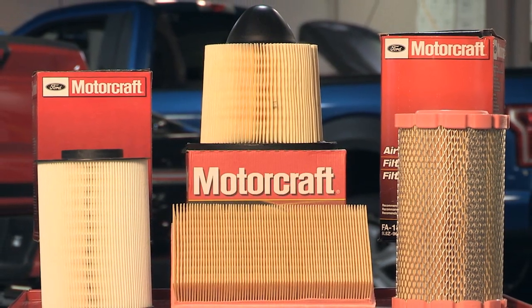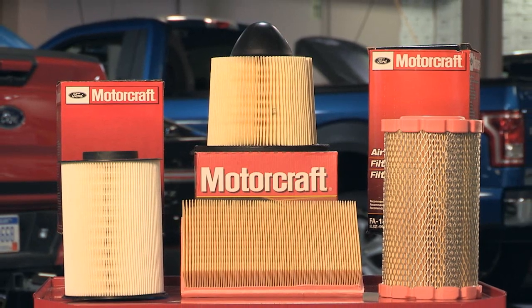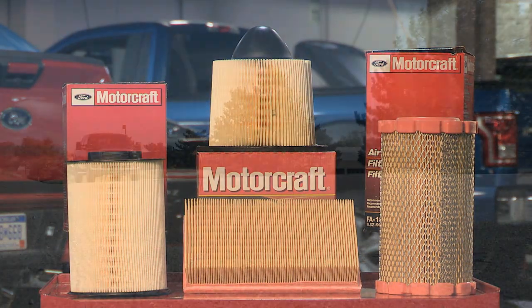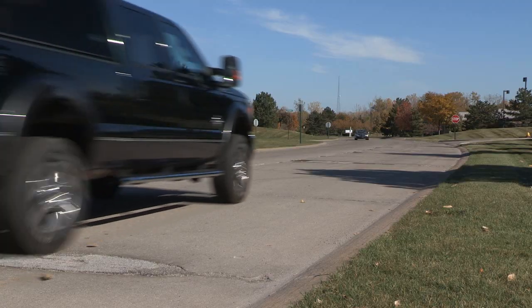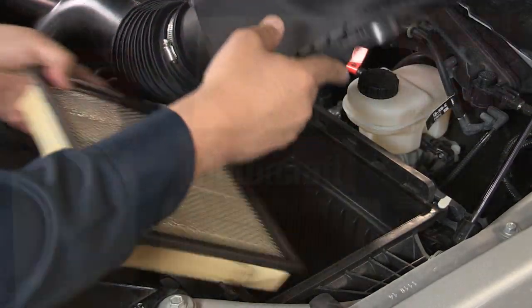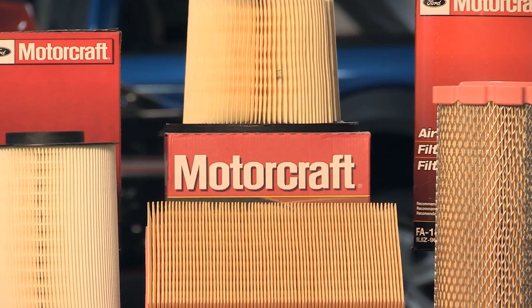Motorcraft air filters help eliminate dirt particles that can enter through the intake system and upset the proper mix of air and fuel to the engine. They meet at least a 98.5% efficiency standard in coarse dust testing. There's no one-size-fits-all — each Motorcraft filter is made for a specific application ensuring optimum performance.